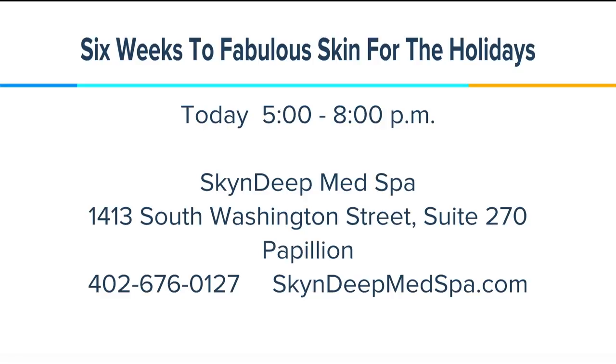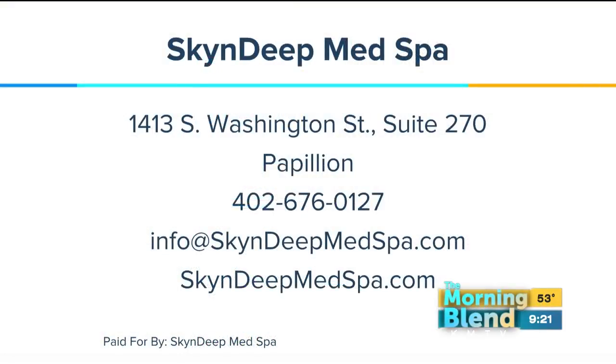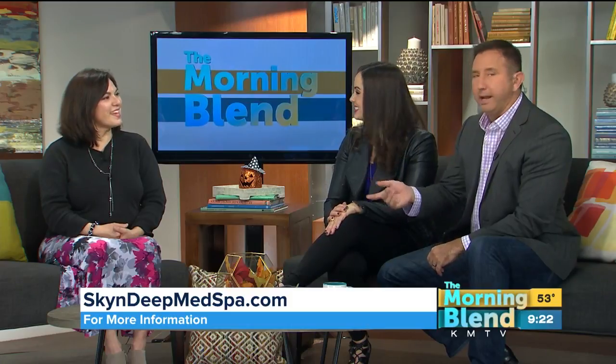And you're right there in Papillion — where is that location? It's 84th Street and Highway 370, in the southeast corner. There's an American National Bank building. And skindeepmedspa.com for more information. You've only been open since February, doing great things. What are you hearing from your clients? I think they're very excited. These are people that want to keep taking care of their skin. We all know we're going to age, but if I'm going to age, I want to age with grace and take care of myself to the best of my ability. Good luck at the open house tonight.